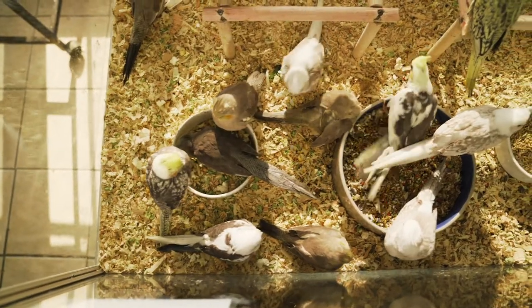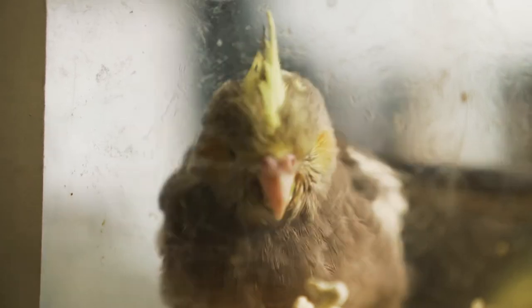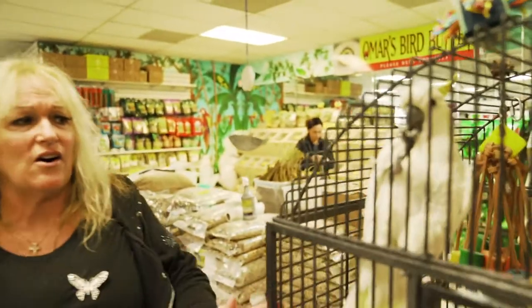We have some sold cockatiels here. The difference between these two containers is each one of these is owned by a client here at the store and they come to visit until it's weaned. We have some perches here — all handmade ribbon wood perches, all different sizes to put in your cage. Squirt is our mascot here at the store. He is quite, quite friendly.